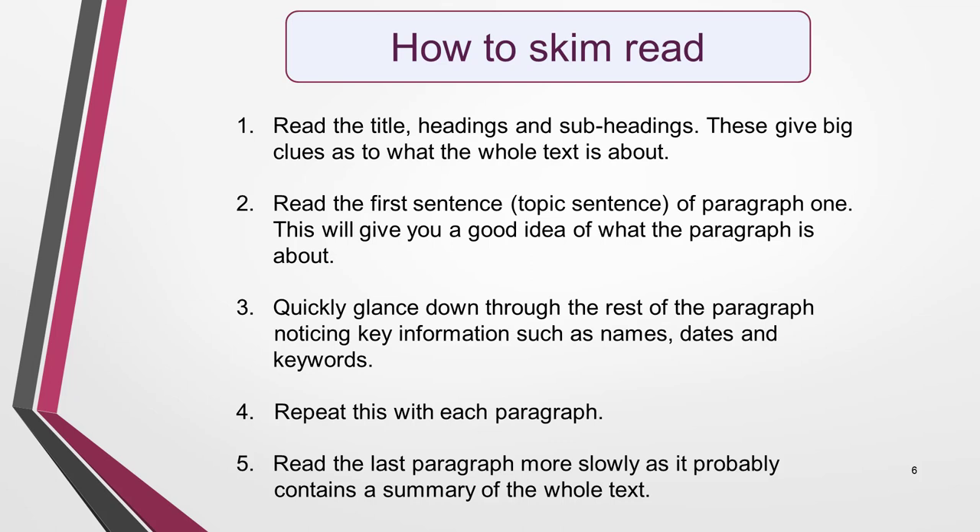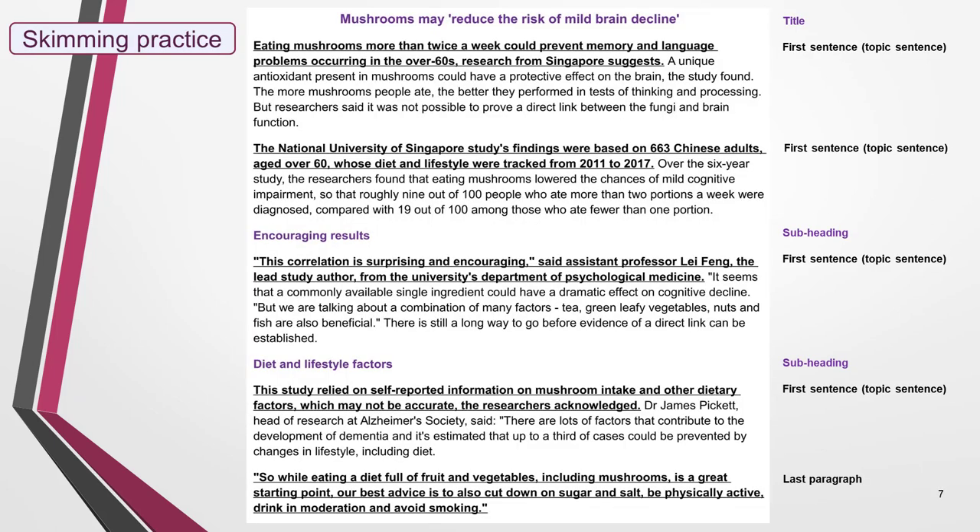Finally, read the last paragraph a little more slowly as it probably contains a summary of the whole text. This technique can be applied to any text, but only with practice will you learn to use it effectively. The most important thing to remember with skimming is that you're gaining a general overview, not looking for specific information.